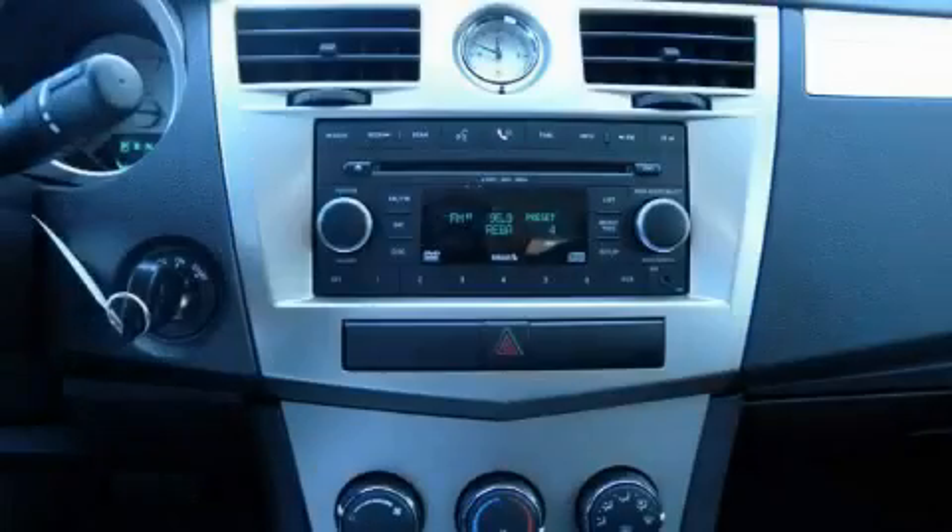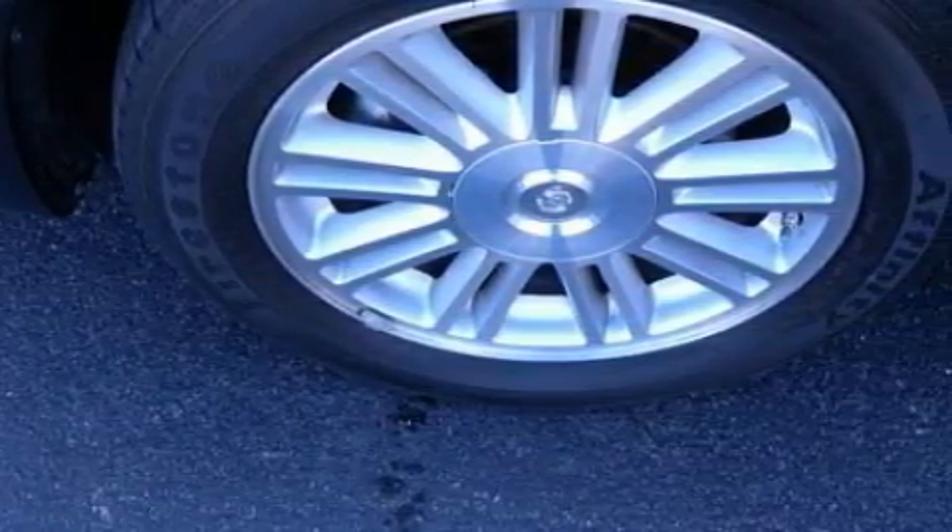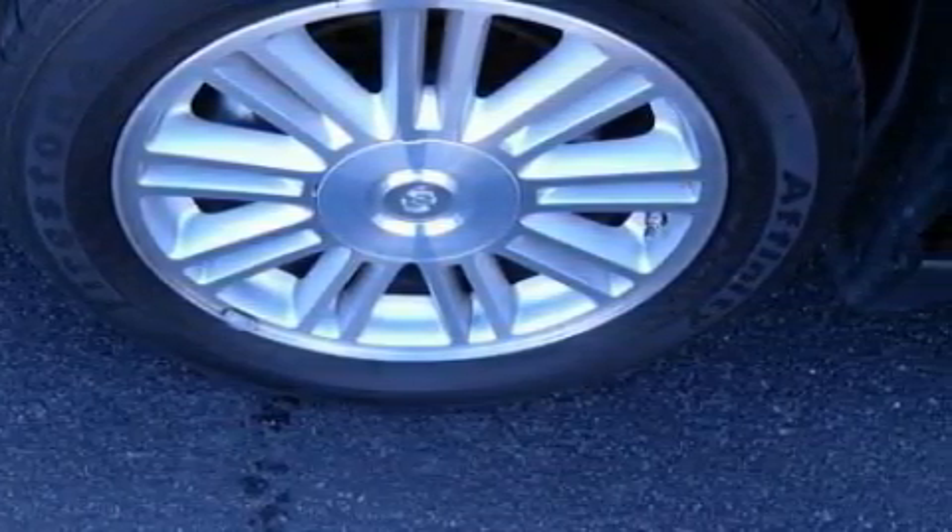It features a 2.4-liter four-cylinder engine and a four-speed automatic transmission. This Chrysler has had only one owner and it qualifies for the Carfax buyback guarantee. This car won't last long at this price. Call and arrange a test drive now.